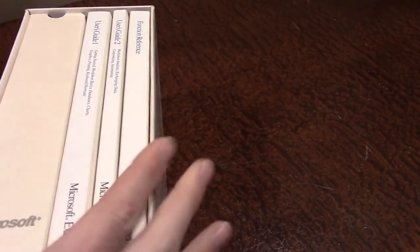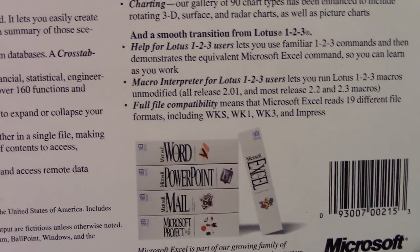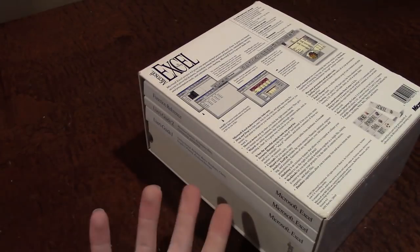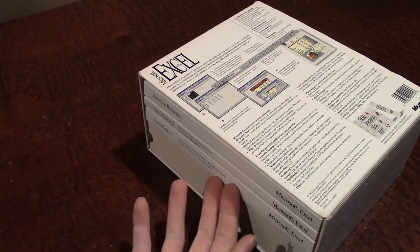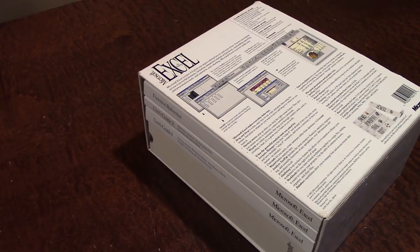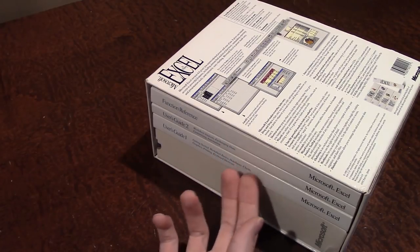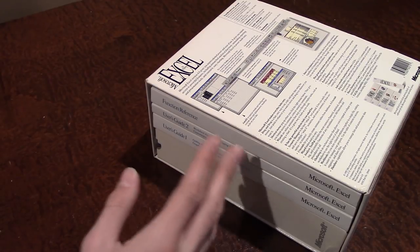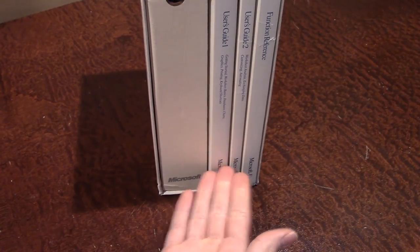If we flip over to the back, they have an image of all the other Office programs — Excel, Word, PowerPoint, Mail, and Microsoft Project. Those were the original Office programs. This is version 4.0 of Excel, and the box is quite big. This was from that era when it was very common to bundle very thick manuals with software. There are two different user's guides — User's Guide 1 and 2 — plus a Function Reference booklet. User's Guide 1 alone is about 650 pages.